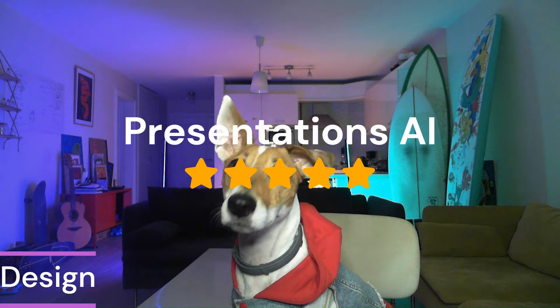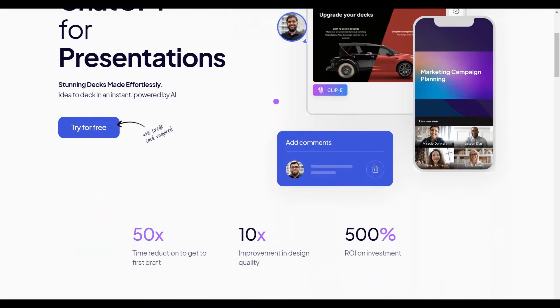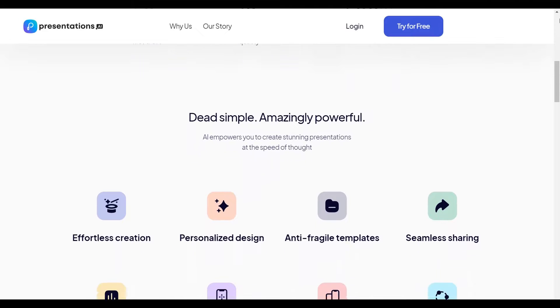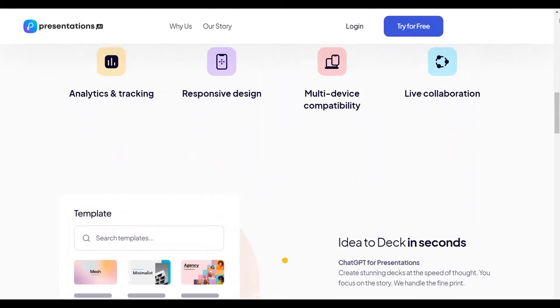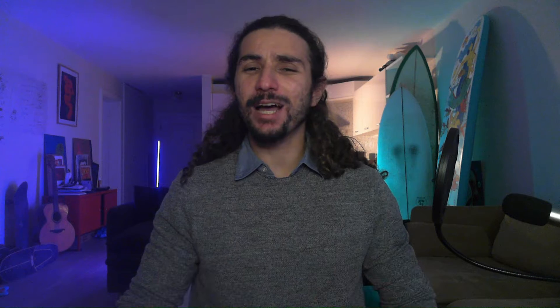Our first category is Design and the winner is Presentations AI. We've mentioned them before in a previous list on AI apps, but trust us when we say that Presentations AI is one of the best presentation tools available in the Microsoft Teams ecosystem today. They offer you AI-powered templates for you to create presentations with ease. I don't have a design-based bone in my body, but they've allowed me to create the most beautiful presentations using AI that I've ever done before.